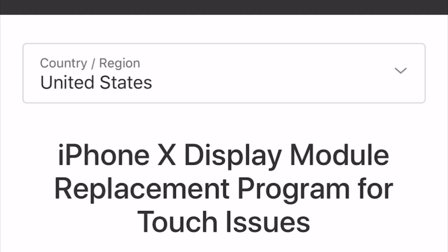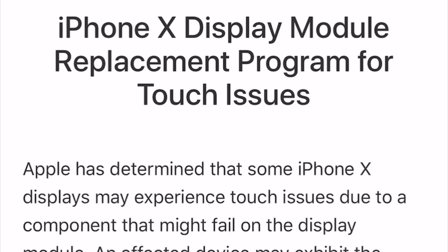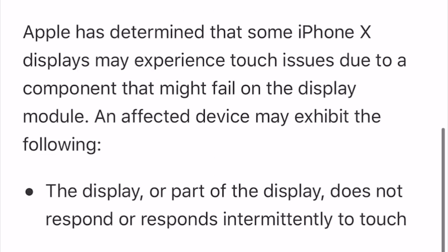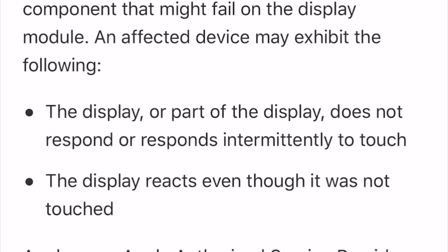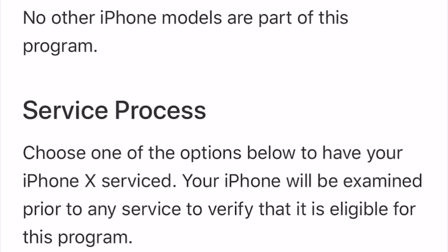If you go to the official Apple website, they say: 'iPhone X display module replacement program for touch issues. Apple has determined that some iPhone X displays may experience touch issues due to a component that might fail on the display module. An affected device may exhibit the following: the display or part of the display does not respond or responds intermittently to touch; the display reacts even though it was not touched. Apple or an Apple authorized service provider will replace the display module on eligible devices free of charge.' No other iPhone models are part of this program.